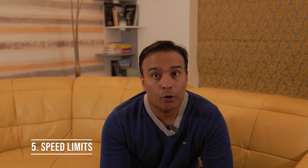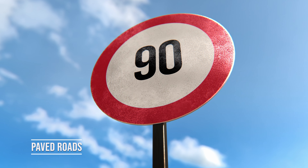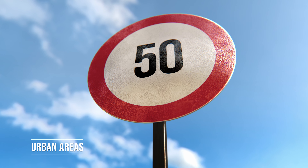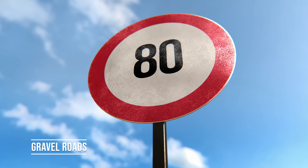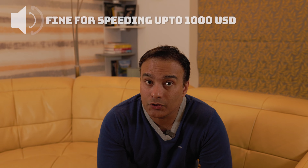Driving speeds: observe the speed limits, which are strictly enforced in Iceland. On paved roads the speed limit is usually 90 km/h (56 mph) outside urban areas and 50 km/h (31 mph) within urban areas. On gravel roads the speed limit is usually 80 km/h. Maintain speed limits as speeding tickets can be costly, even up to 1,000 US dollars.